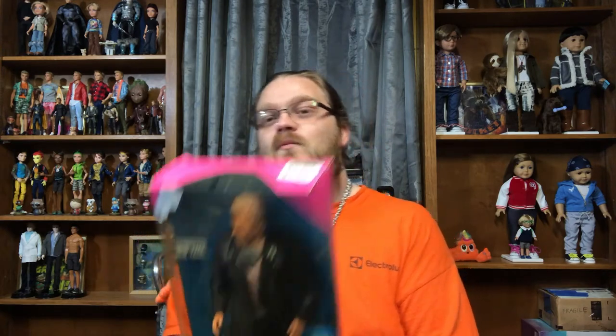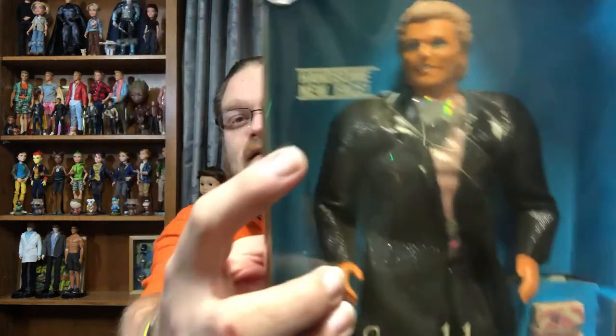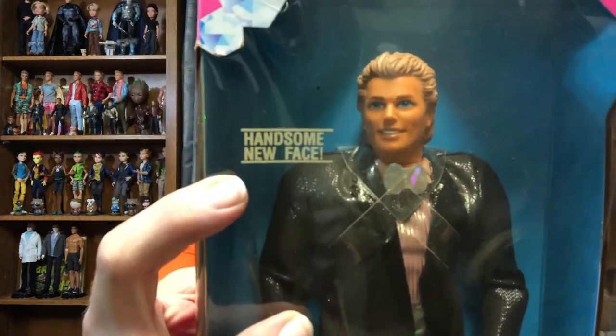It comes from — the box has plastic that's falling right apart. Are you gonna give me a date? 1991. Back when Ken and Barbie were, in my opinion, the most fabulous, with his handsome new face.